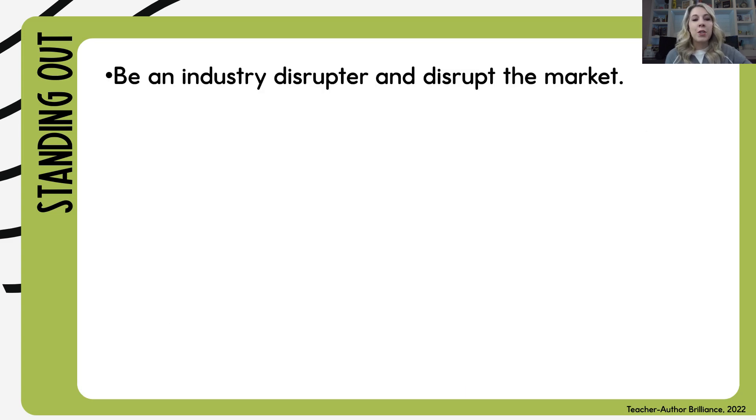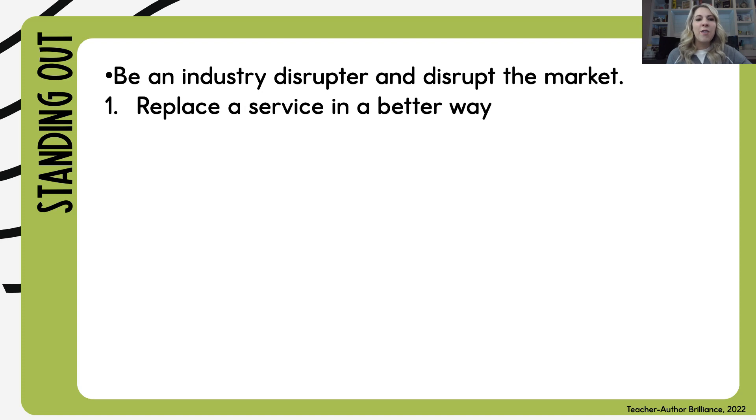To stand out, you have to do something called being an industry disruptor — disrupt the market. There are several different ways to do this. Number one, you can replace a service in a better way. A great example of this is Uber.